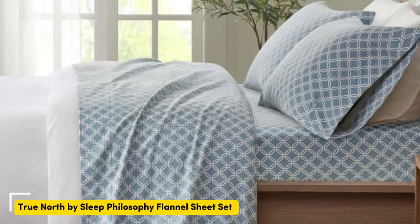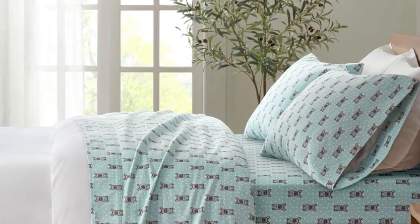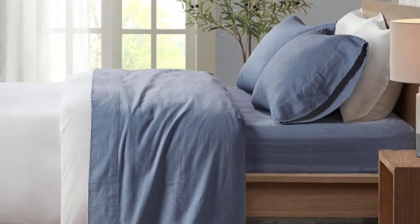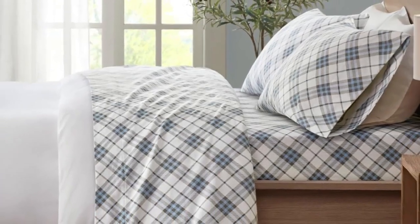Number 3. If your aim is coziness while sleeping, the mission is accomplished with this set from True North. During testing, we observed the high quality of these sheets and noted they were extremely soft and offered a cozy feeling that's perfect for long, cold winter nights — though if you're a hot sleeper, the feeling might be a bit too cozy. There weren't any loose threads or pilling, and they were easy to put on the bed.